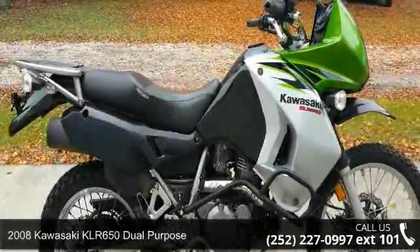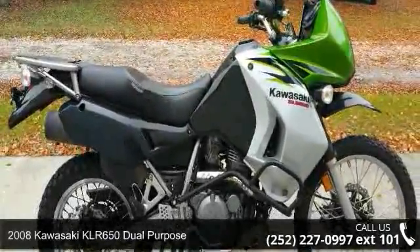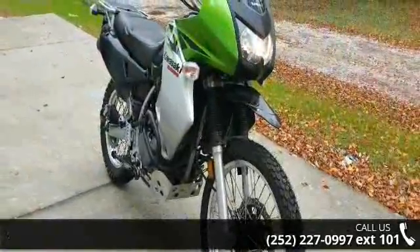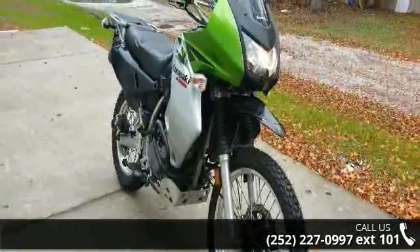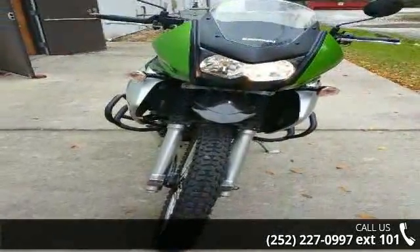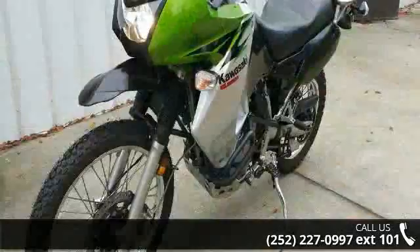Check out this 2008 Kawasaki KLR650. If you are looking for a great motorcycle, this one could be yours today. This bike has an engine size of 651 cc's. This is a great deal on a pre-owned motorcycle.